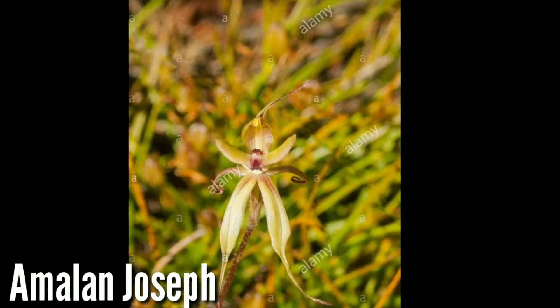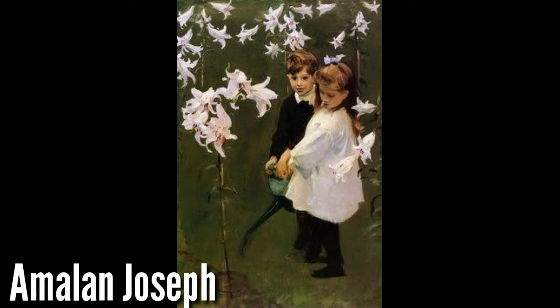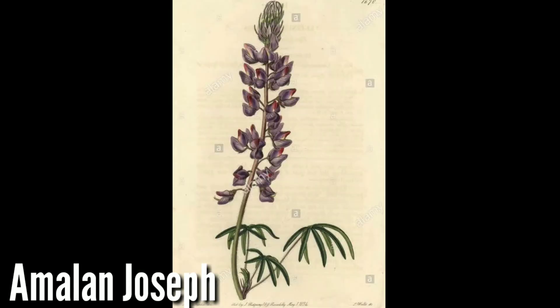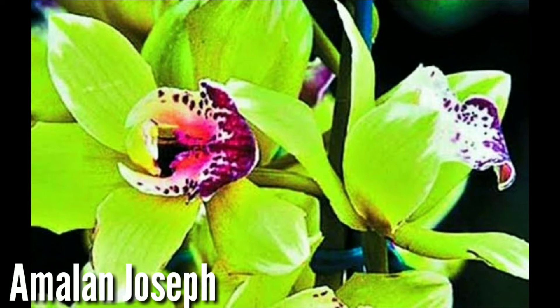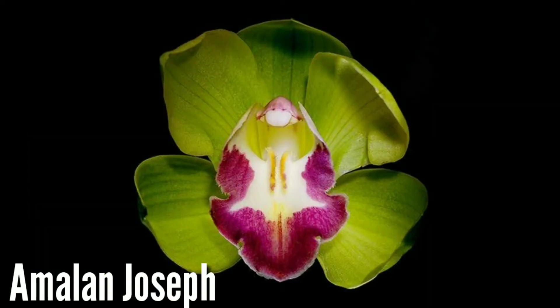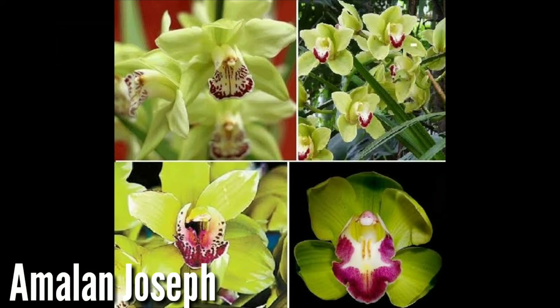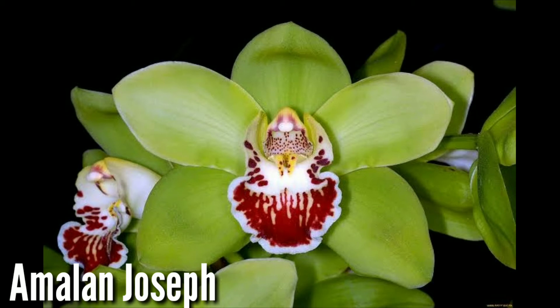We will see the next flower — this is the Rothschild Orchid. This flower's rate is very high in US dollars, coming from $13,000 US dollars. If you want to buy a single flower, you can collect our reference signs. This flower is $13,000 US dollars.